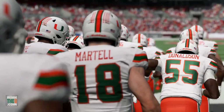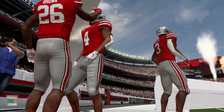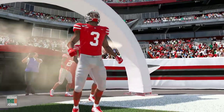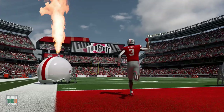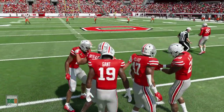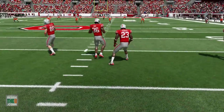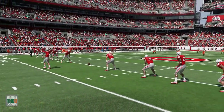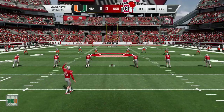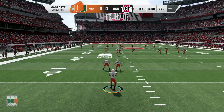Ohio State obviously has national title aspirations this year. Miami's looking to win the ACC and have a great year after their disappointing 2019 season, behind the leadership of quarterback De'Ara King, who is absolutely the real deal. These two teams are not on the schedule — maybe they play in a bowl, who knows — but it's just to get these two teams on the field together. Justin Fields is a legitimate Heisman Trophy candidate, so you have to feel good if you're Ohio State.